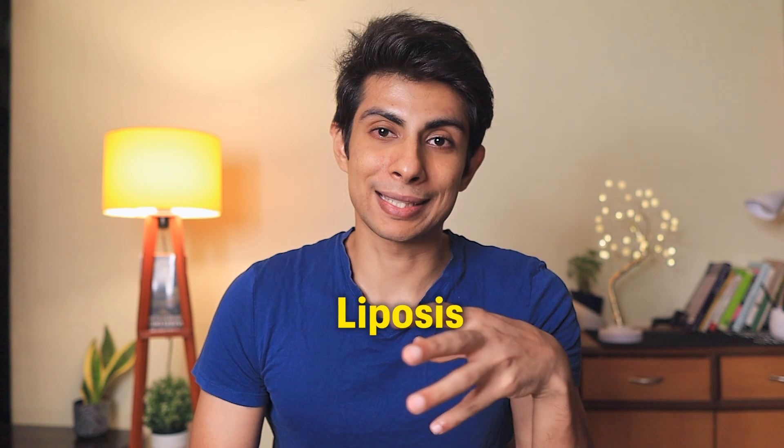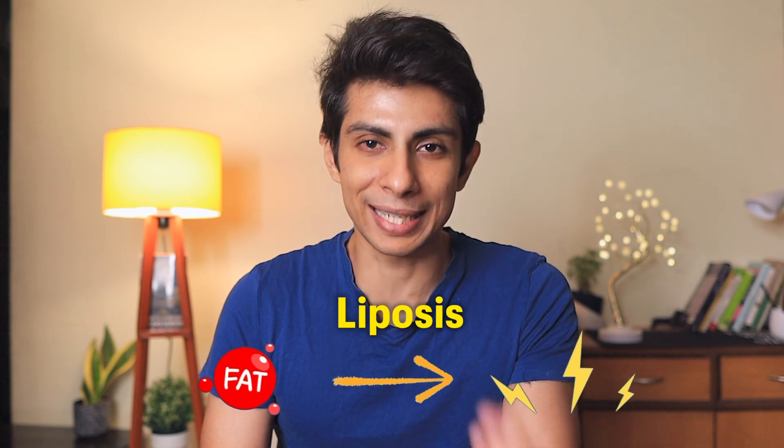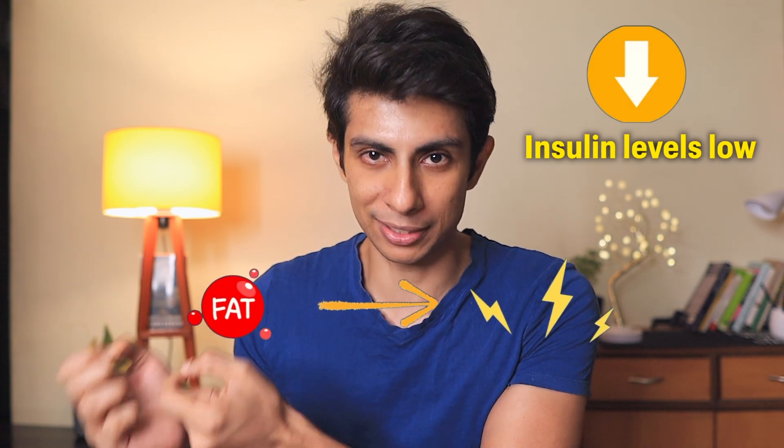This process is known as lipolysis, where your fatty acids are released from fat cells to be used as energy — and that is how your body burns fat. So look at it simply: keep your insulin levels low, and your body will be encouraged to use fat as energy.